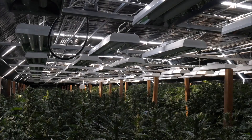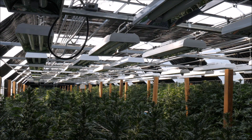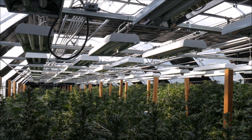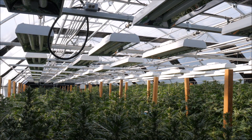Hi everyone, it's Ari with iGrow. Today we're going to explain the origins of light deprivation in greenhouses and explain why iGrow 365 is the premier greenhouse control system for light deprivation. Light deprivation, otherwise known as light dep, is the process of forcing plants to flower with sunlight in a time of year that is not normally the flowering period for the sun's natural lighting cycle.